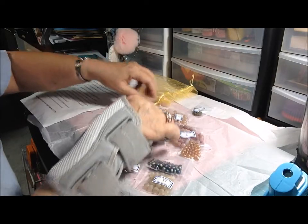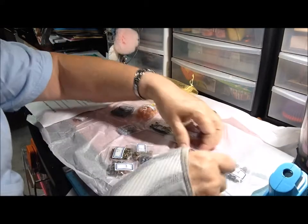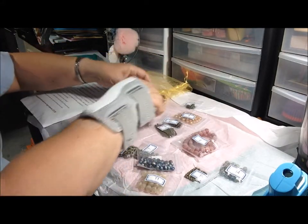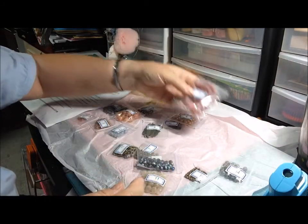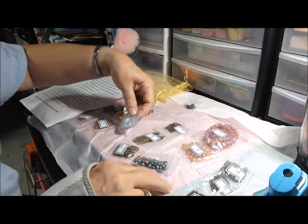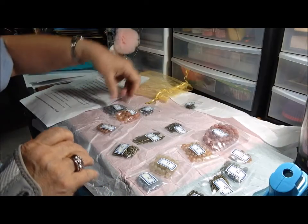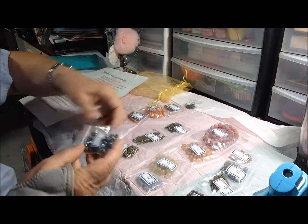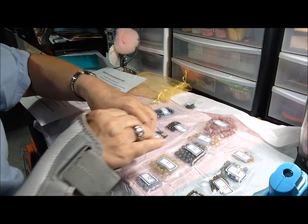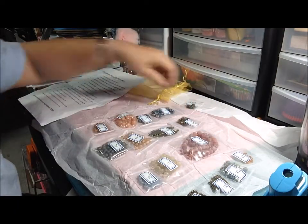Now let me find item number two — I should probably get these in order. After some searching, I find it right in my hand. There it is!